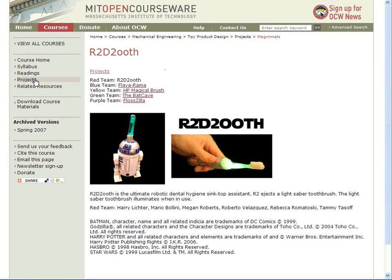You can see that R2 holds a lightsaber toothbrush that lights up when you use it. Students worked with mentors from a local toy company and a dental hygienist from MIT Medical to develop their ideas. They also visited students at a local school to get feedback on their preliminary designs.